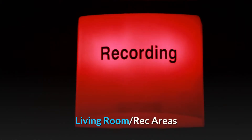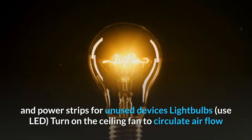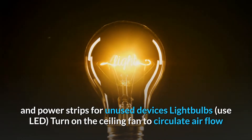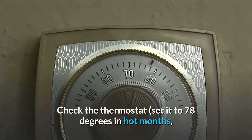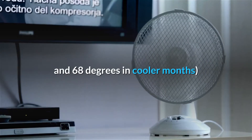Living room and rec areas: Check all outlets and power strips for unused devices. Switch light bulbs to LED. Turn on the ceiling fan to circulate airflow. Also check the thermostat — set it to 78 degrees in hot months and 68 degrees in cooler months.